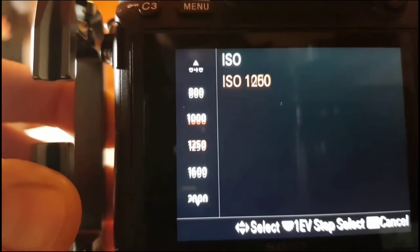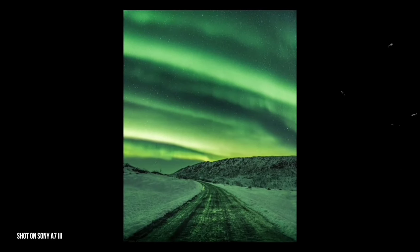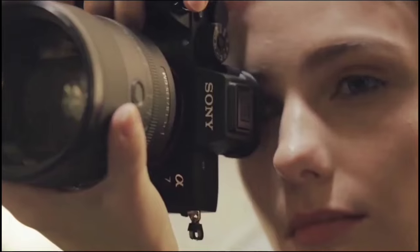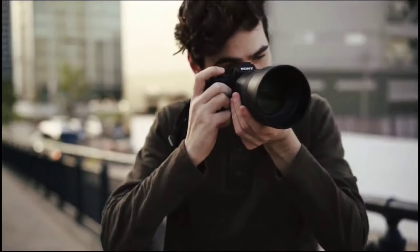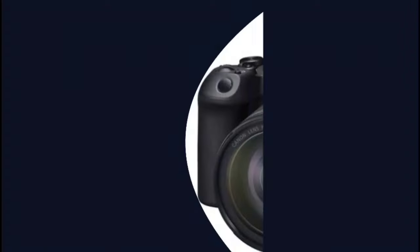The Sony A7IV bundle is more than a camera — it's a comprehensive creative suite. With its robust features and included accessories, it's ready to tackle any project. Whether you're a seasoned pro or just starting, this bundle will elevate your content to new heights. Happy shooting!